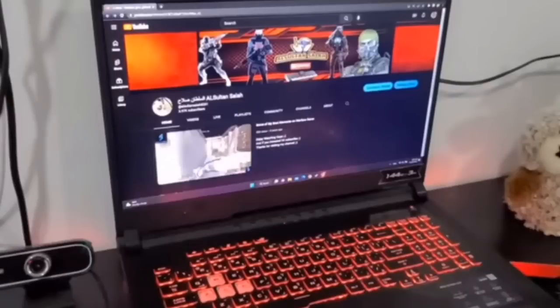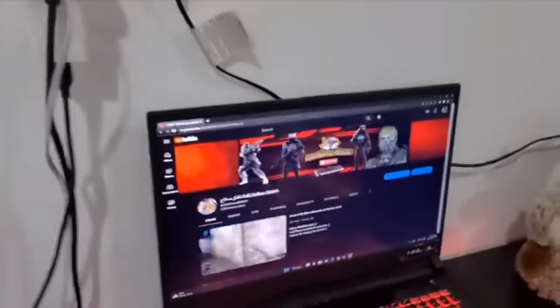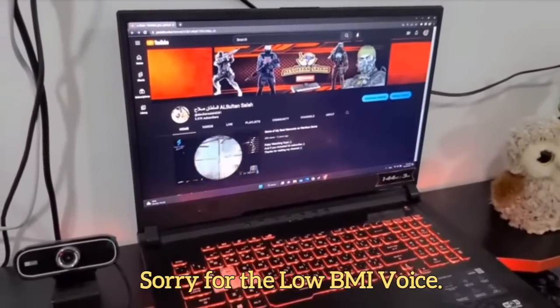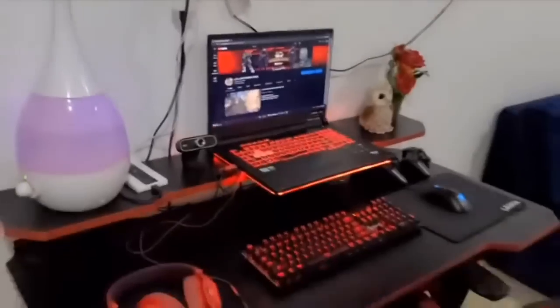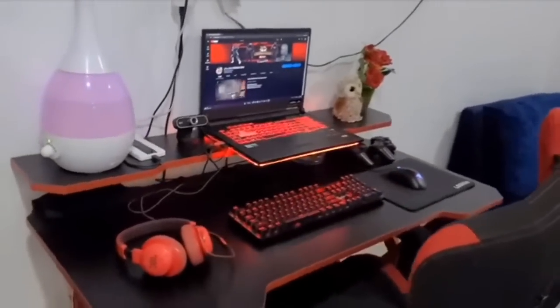Ask him about the laptop he plays gaming with — where he bought it and how much it cost. This is Al Sultan Salah's channel; if you're into gaming, please subscribe, it would be much appreciated. So yes, this is the gaming area — a longer, bigger sofa here.